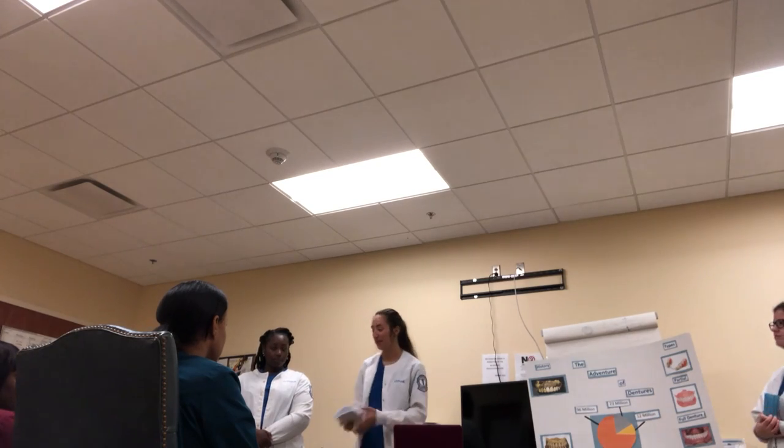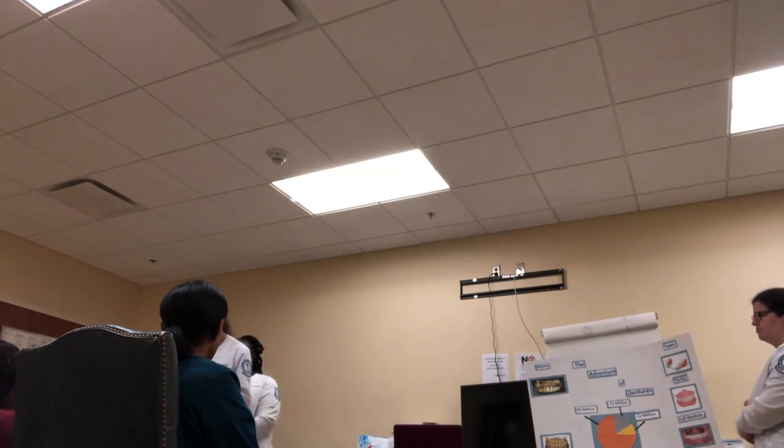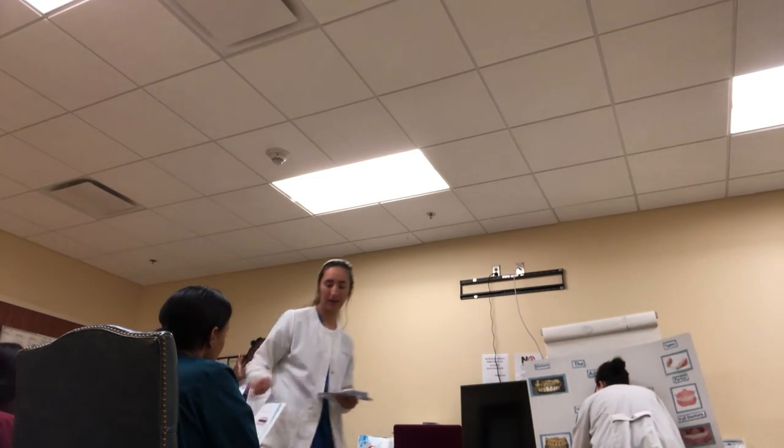I have a pamphlet to hand out to you all — it has lines on the back if you'd like to take notes about what we're discussing.